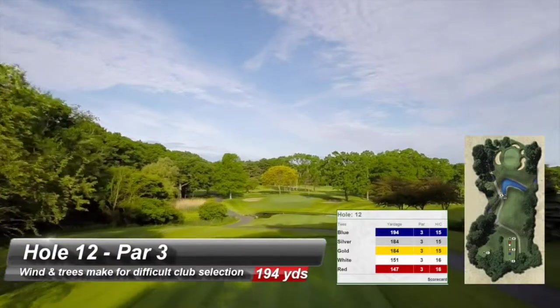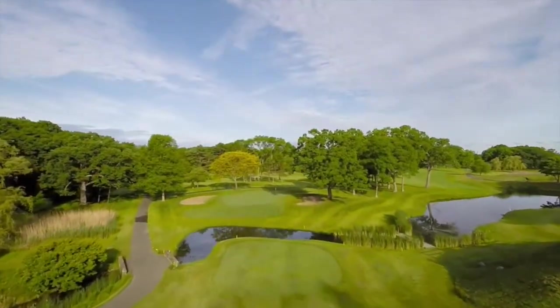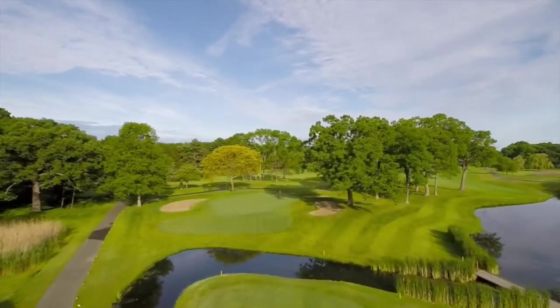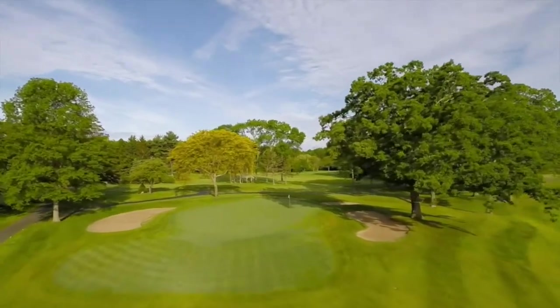A great par 3 guarded by a winding creek. Wind and trees that surround the putting surface can make club selection very tough. Greenside bunkers right and left create difficult ups and downs.